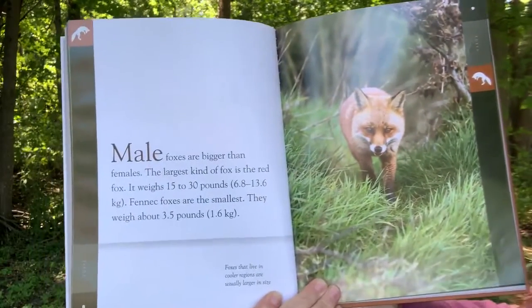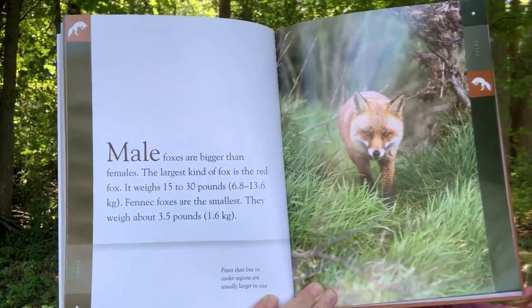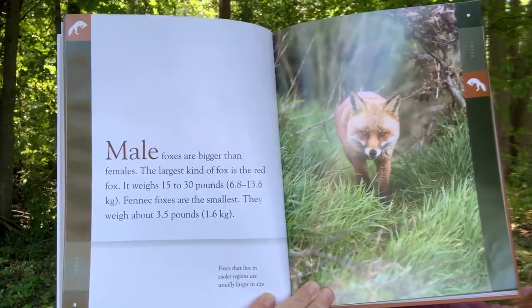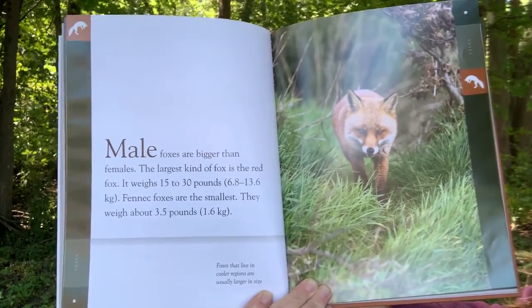Male foxes are bigger than females. The largest kind of fox is the red fox. It weighs 15 to 30 pounds. Fennec foxes are the smallest. They weigh about 3.5 pounds.